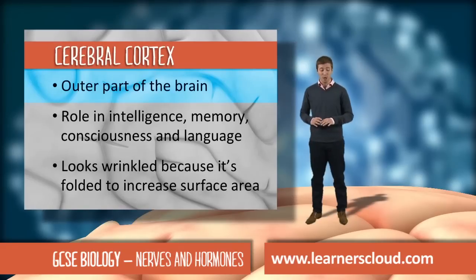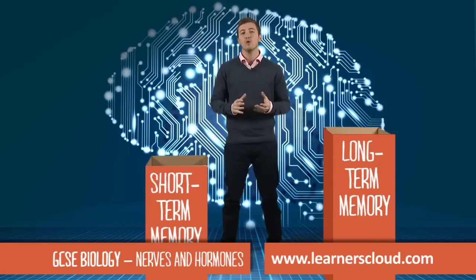The cerebral cortex is the outermost part of the brain. Your memory is your ability to store and retrieve information.